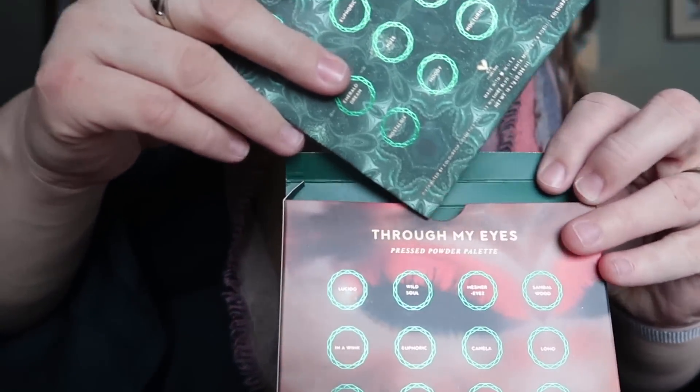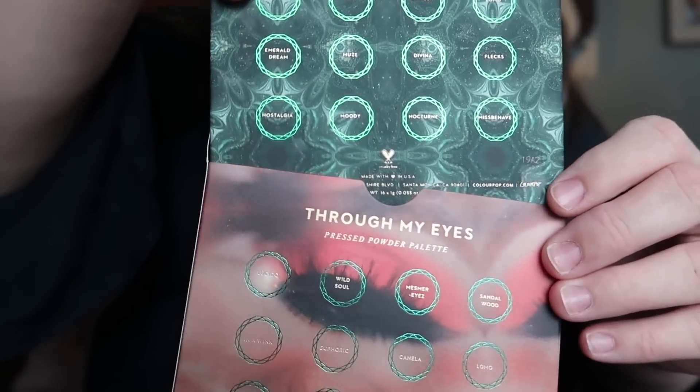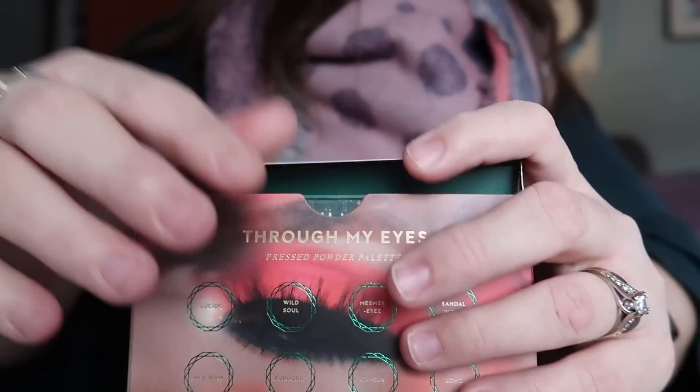I actually followed a Raw Beauty Kristy look for this, because that's where I saw her do it — she's who inspired this look and it's so pretty. That's actually why I bought the palette. Okay, time to show you the outfit!